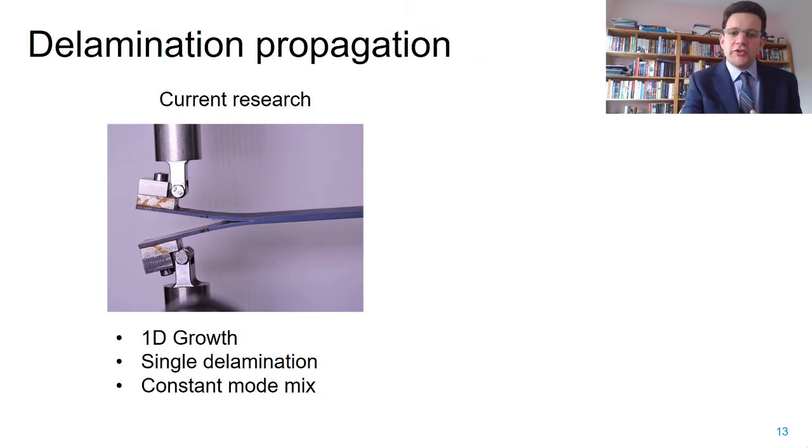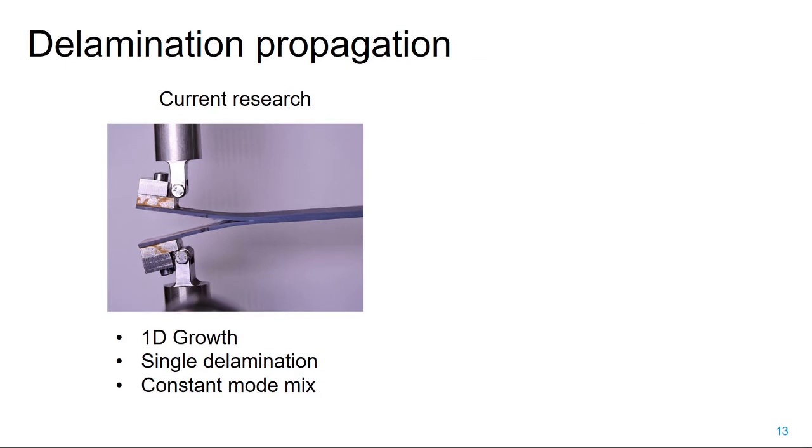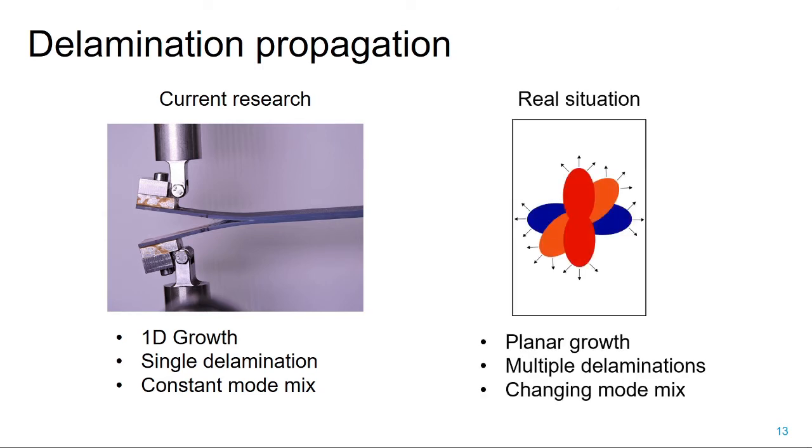To add to that, it's worth pointing out that our current delamination propagation research tends to use standardized specimens such as DCB and ENF, which focus on one-dimensional damage growth: a single delamination with constant mode mix during the test. Contrast that with the real situation: we have two-dimensional delaminations which grow in a planar fashion, multiple delaminations that may all be influencing each other, and mode mix that is changing—both potentially during the load cycle and around the contour of each delamination.